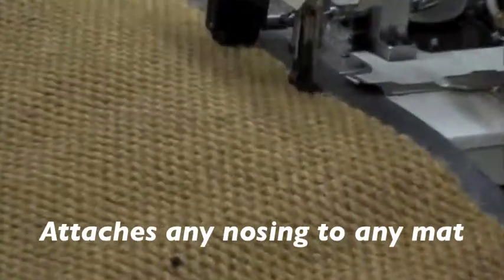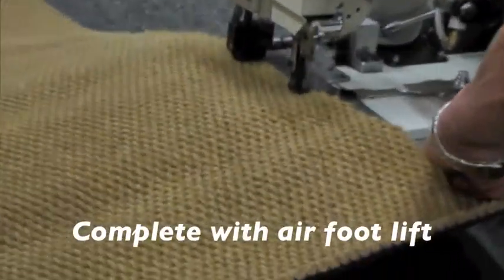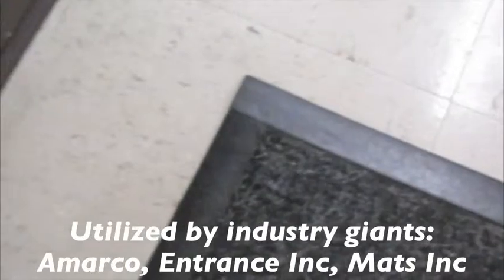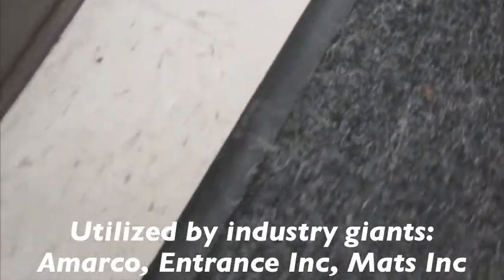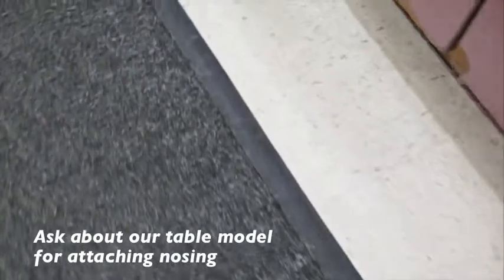Its heavy-duty sewing mainframe is designed to handle these difficult applications. The NC-206N is equipped with an extra-high lift and large bobbin. This unit is employed by the U.S. Department of National Defense and industry giants Amarco, Entrance Inc., and MatSync. Table model units are also available — please inquire.